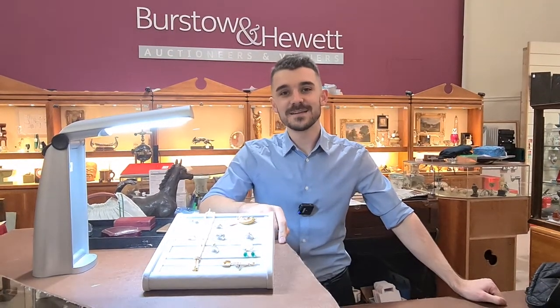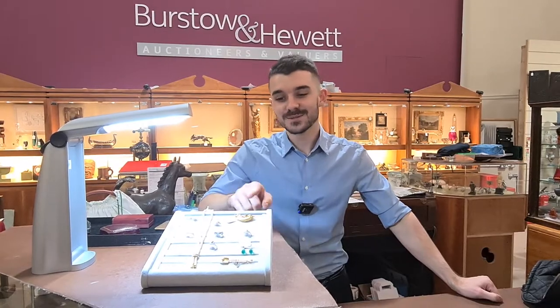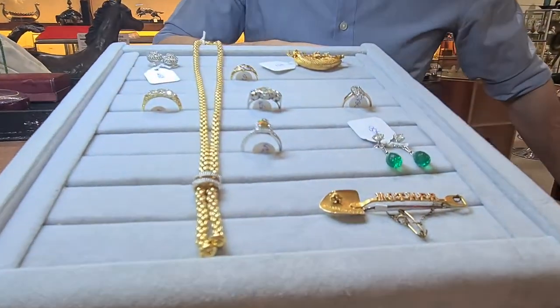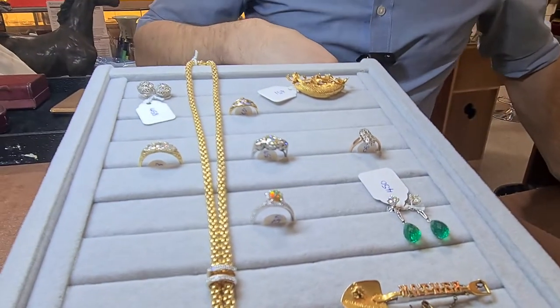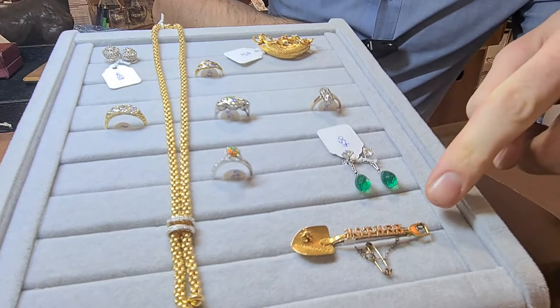This is just a quick sale preview video for our 20th of October antique sale and jewellery. We'll start off here with a couple of the nicest bits of jewellery that I've just picked out — a really good selection again as ever this time. We'll start from the front and go all the way to the back.